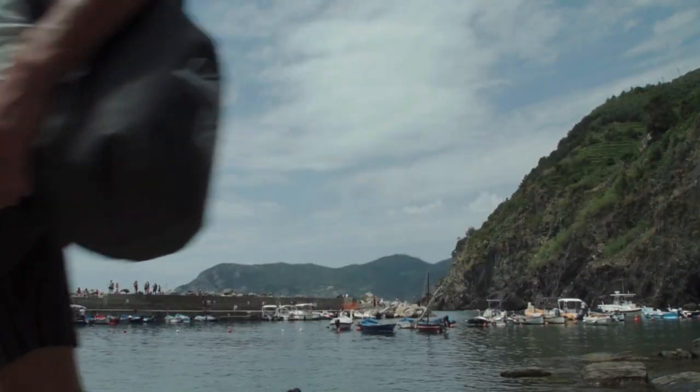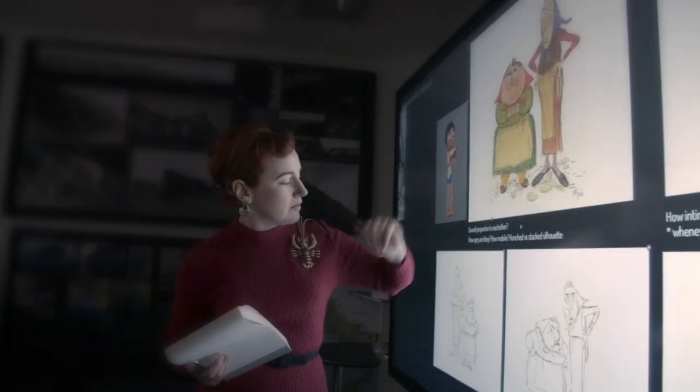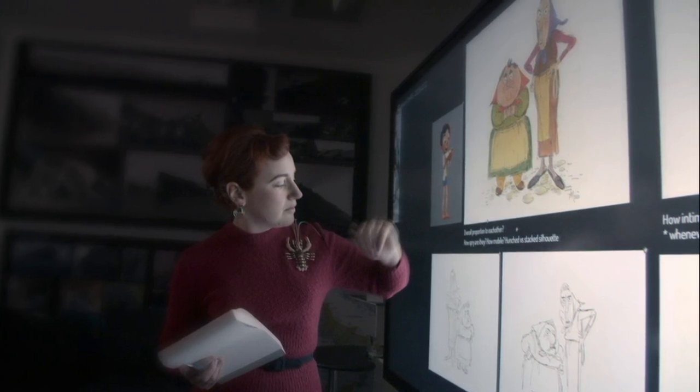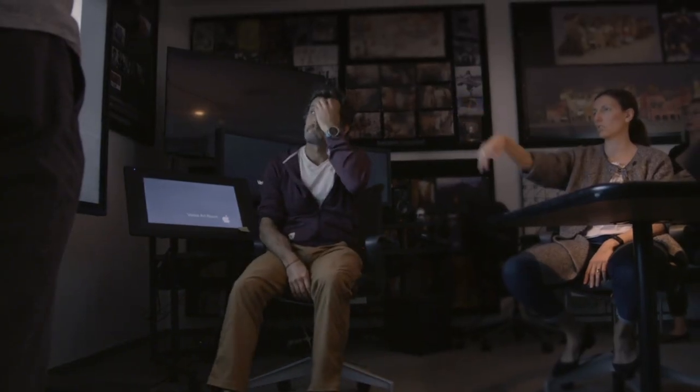So naturally, much of the artwork seen in this documentary shows character designs, including these of a pair of elderly Italian nonnas, who were designed in a typical Pixar caricature style. It honestly recalls visions of Coco to me. We can also see a number of pieces of background concepts and photos, likely taken on the research trip.